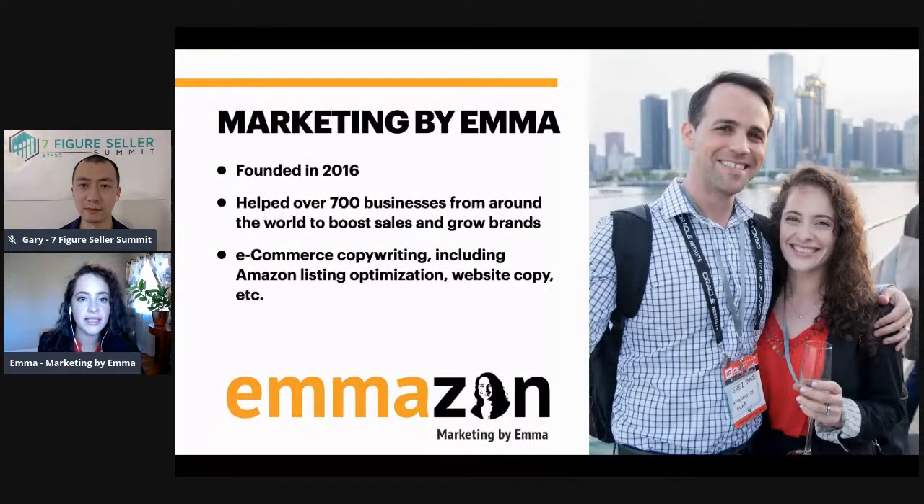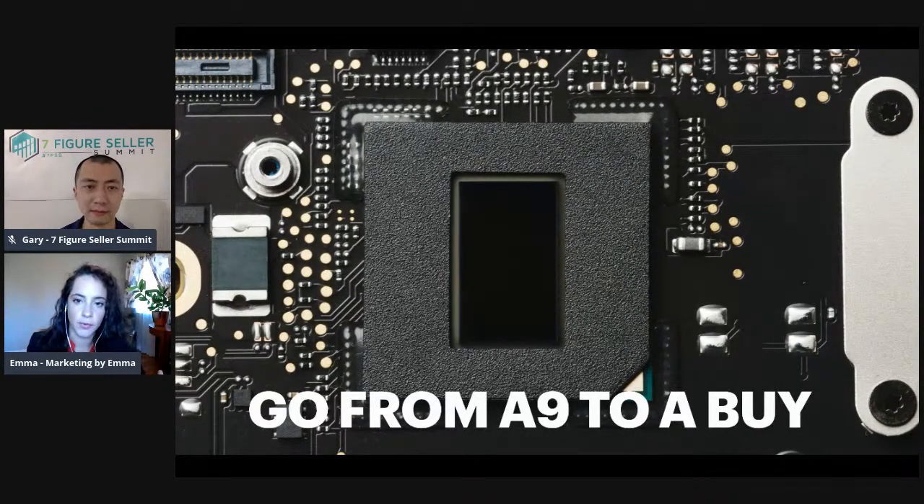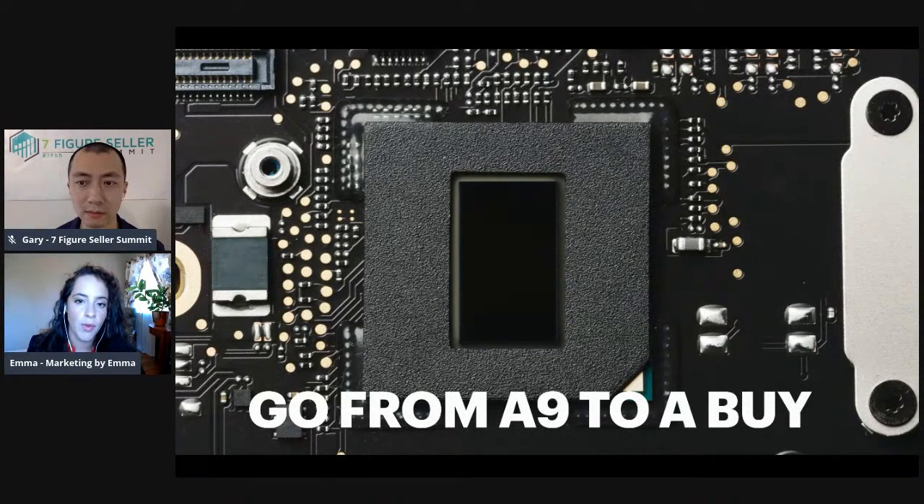My name is Emma. I co-founded Marketing by Emma in 2016 with my husband. The first thing you need to be very conscious of when writing for Amazon is that you must think from an SEO perspective as well as a customer perspective. Simply writing something that sounds really good but isn't incorporating the important keywords is not going to perform the way you want. But on the other hand, if you're exclusively focusing on keywords — and this is an issue I see more often — a lot of Amazon sellers feel much more comfortable with keyword research.